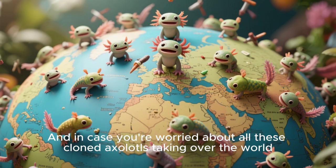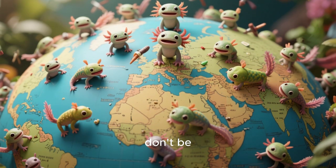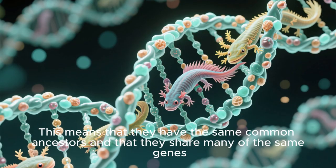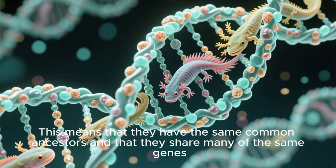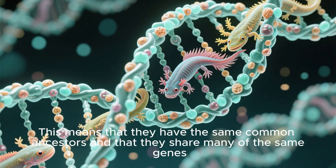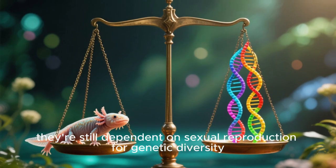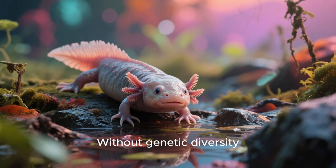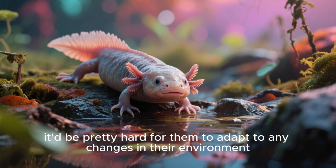And in case you're worried about all these cloned axolotls taking over the world, don't be. Remember, all of these creatures are still closely related, meaning they share many of the same genes. So while they can reproduce asexually, they're still dependent on sexual reproduction for genetic diversity. Without genetic diversity, it'd be pretty hard for them to adapt to any changes in their environment.